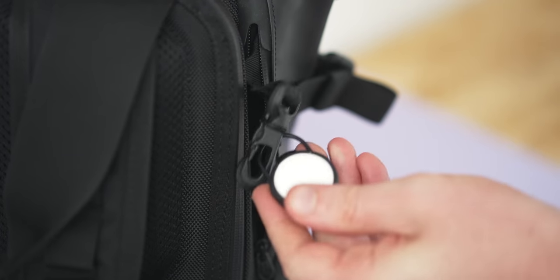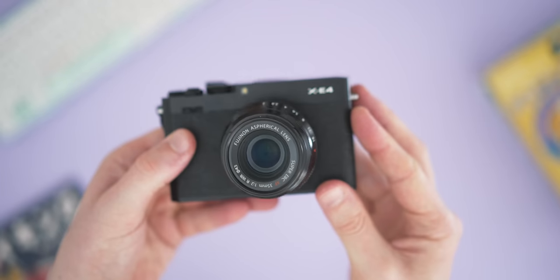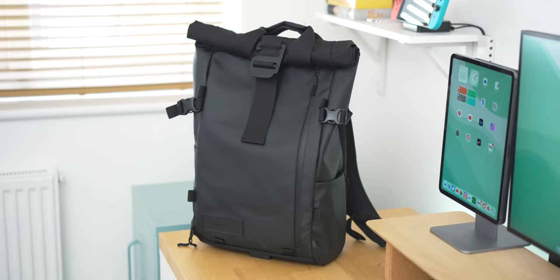It's actually been over a year since I've shown you what I've been carrying around in my everyday tech bag, and quite a lot has changed since then. I've got a new bag, some new camera equipment, and a bunch of other new things that I take around with me that I wanted to show you. Let's start with the bag itself first.